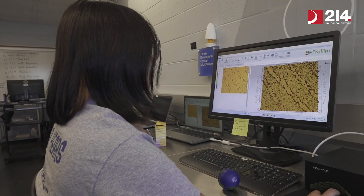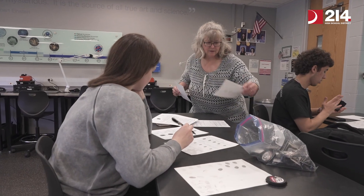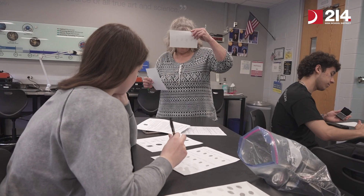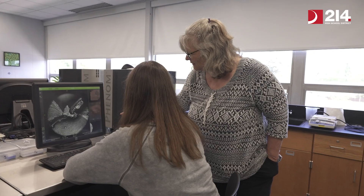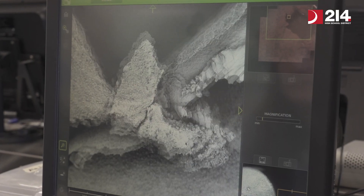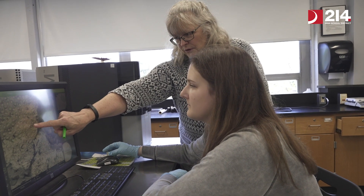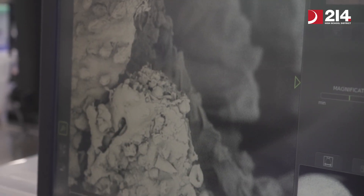Nanotechnology is the study of materials at the nanoscale, which is between one and a hundred nanometers. We do two things in nanotechnology. One is we teach the general concepts of nanotechnology — we start with scale and size, how small nano really is. We also look at a lot of the new and upcoming technologies that are using nano-related things.